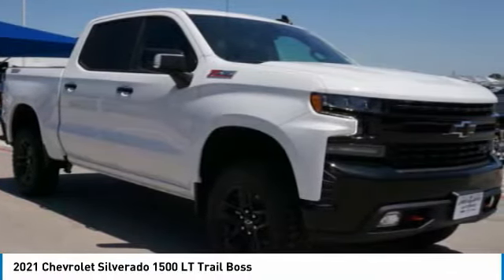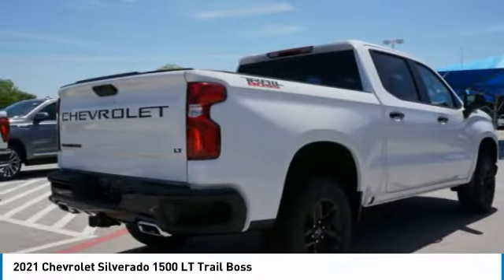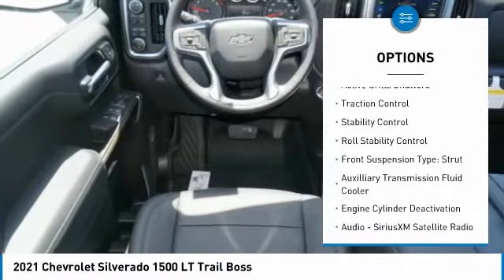Make a great choice today with the 2021 Silverado 1500. The Chevy Silverado 1500 has the lowest cost of ownership of any full-size pickup. This vehicle has less than 100 miles. Here are some of this vehicle's great options.